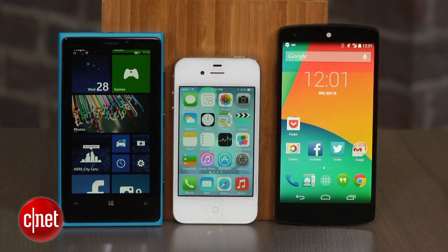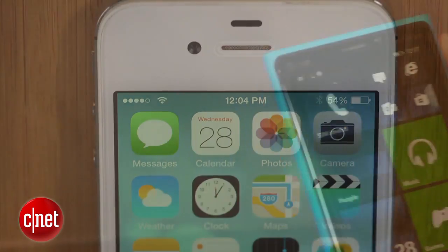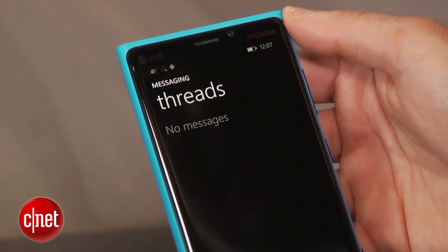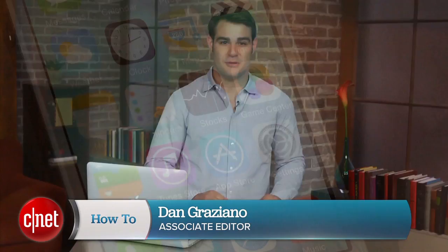Switching from one mobile platform to another should be as easy as one, two, three. But that's not the case with Apple. Numerous users have reported that after leaving their iPhones for an Android or Windows phone device, they are no longer receiving text messages. I'm Dan Graziano and I'm going to share with you three easy ways that could help you fix this problem.